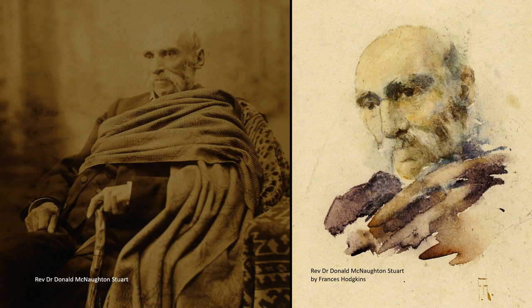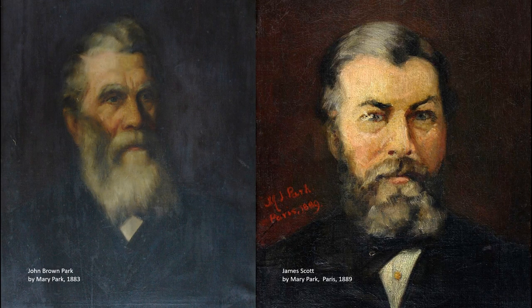While the previous two artists don't appear to have continued on to make a career out of painting, Hodgkins, of course, did, carving out a reputation as an artist in New Zealand and overseas.